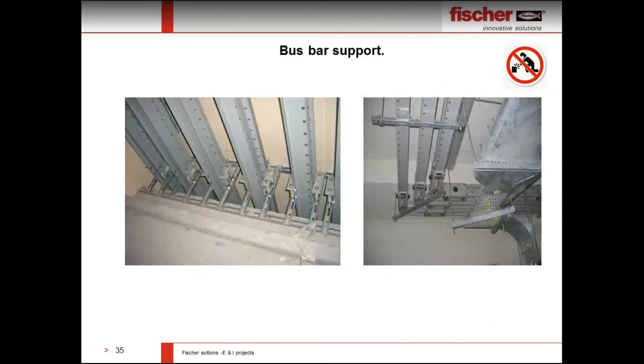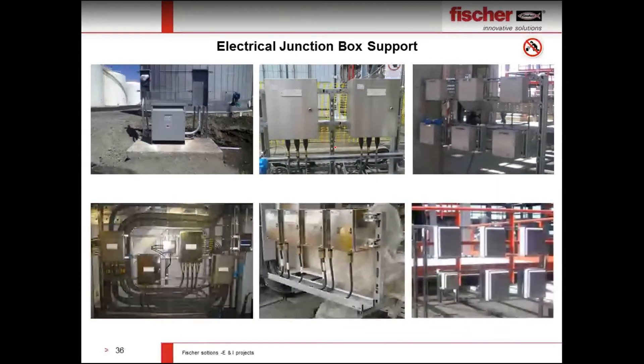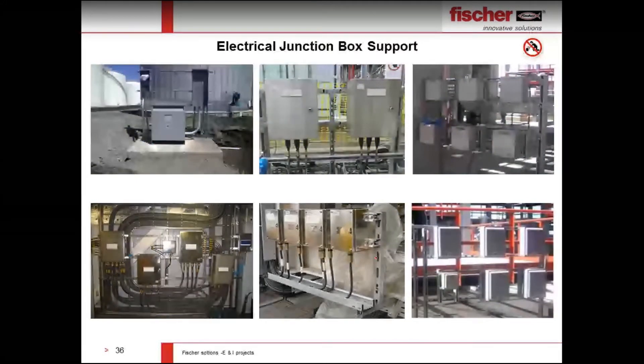Another application is bus bar supports. We can provide complete support for bus bar using our channel system — vertical and horizontal channel systems with channels supported on Fischer channel systems. Electrical junction box support is another common application inside refineries and power plants. Junction boxes can be supported on our channels without welding, avoiding the need for additional steel structures that require skilled labor or welding permits. Many electrical junction boxes are supported on Fischer channel systems.